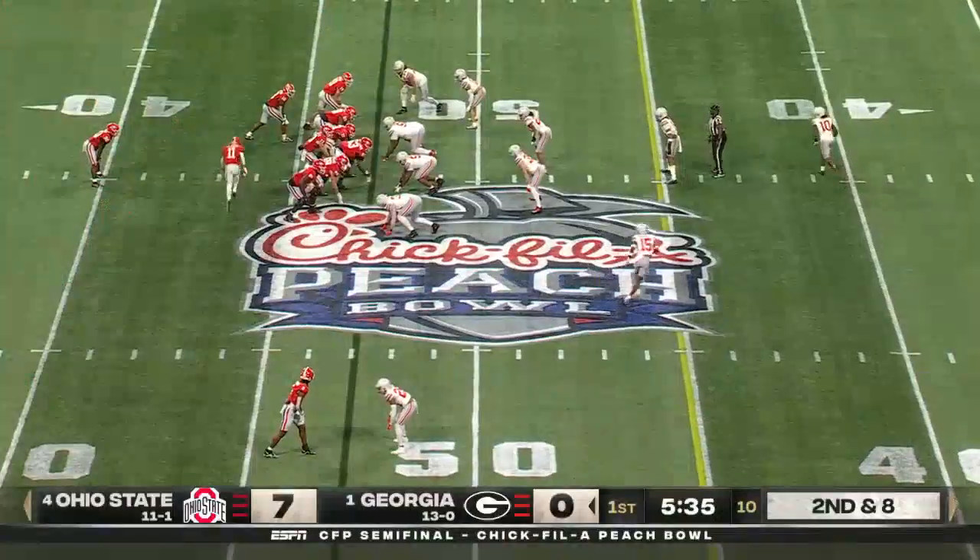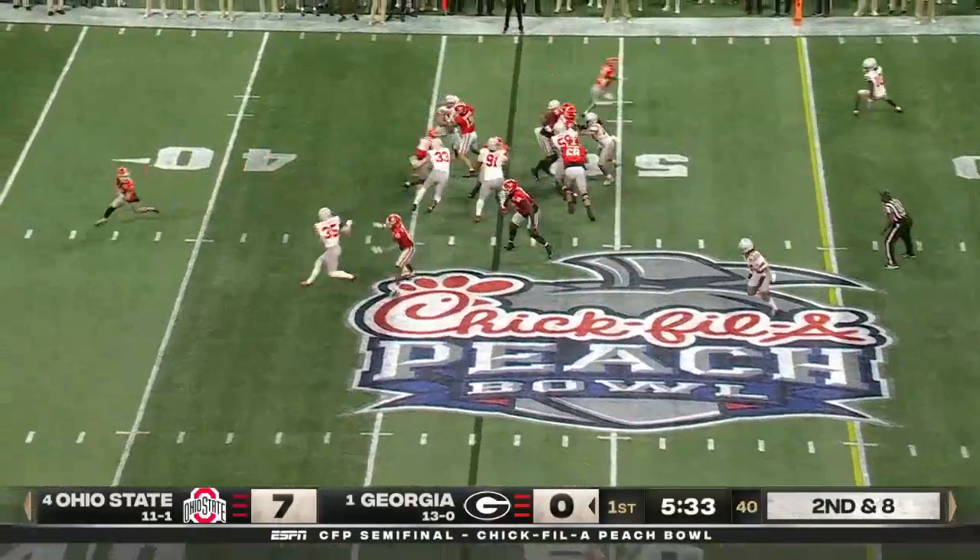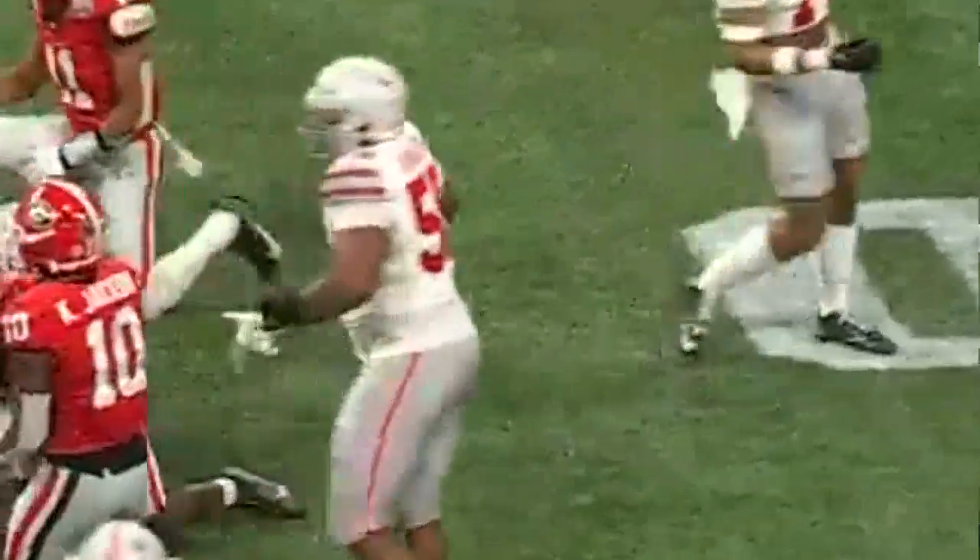Tight end, who's lined up on the left side of the formation — give it up inside. Bouncing off.